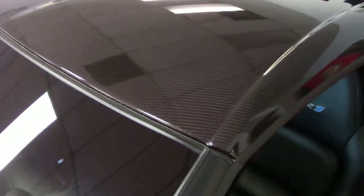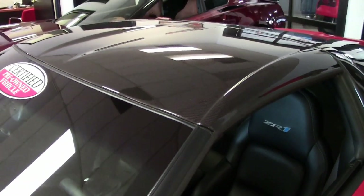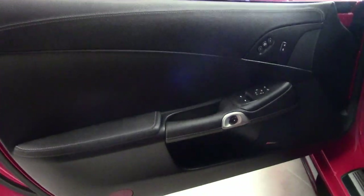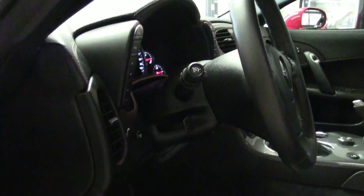It has the Bose stereo system with the steering wheel controls and the F55 magnetic selective ride control. It has OnStar heads-up display, dual-zone electronic climate control, electronic rear hatch pull-down, and keyless entry and start.